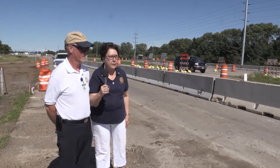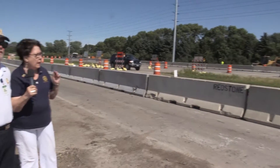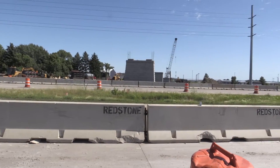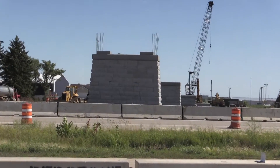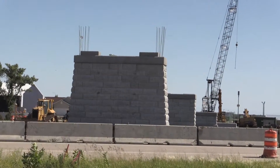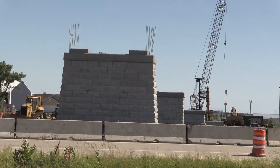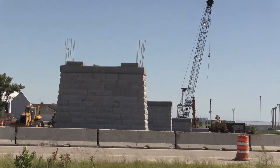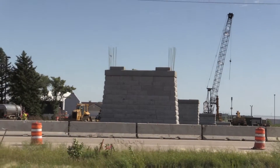Now we're over at the Highway 23 bypass and Saratoga Street with all the new construction here. You can see over on the left the foundations for the pedestrian overpass. We've got three piers and the abutment on the south side of Trunk Highway 23 that will take pedestrians up and over the top of Highway 23.